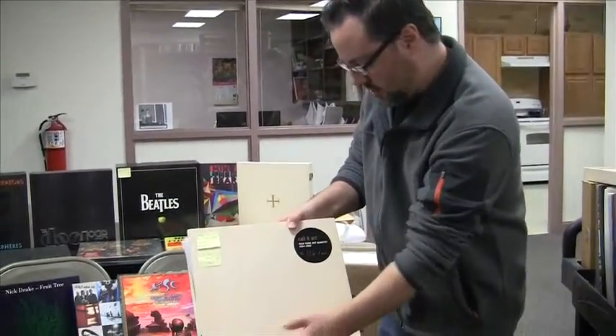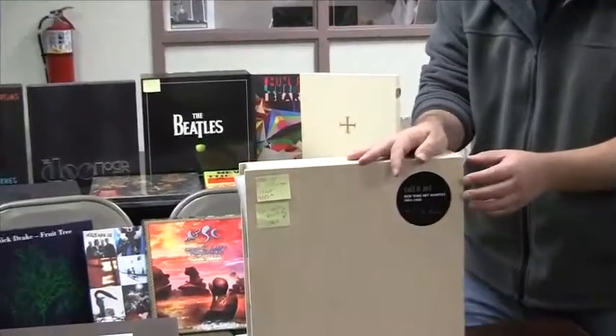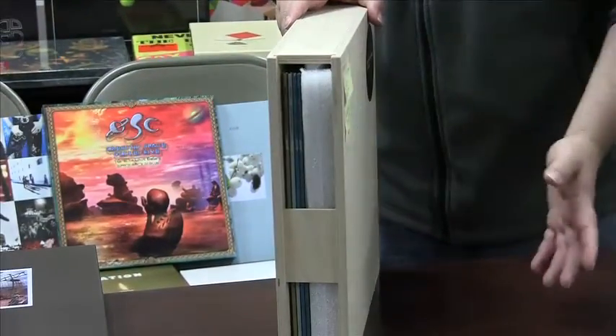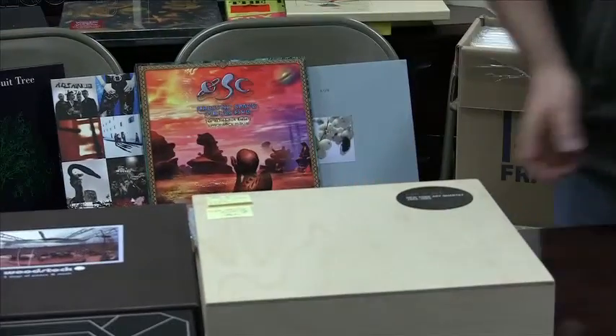We'll start with this one. This is the New York Art Quartet box set. This is an extremely limited edition — only 665 were made. It comes in a wooden box. It's a 5 LP set with a beautiful book and some download content included as well.